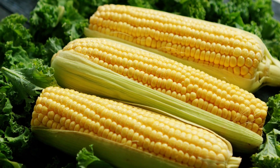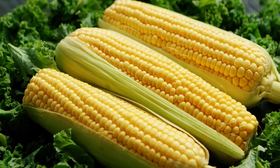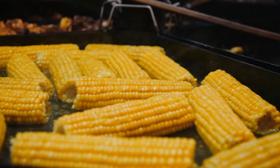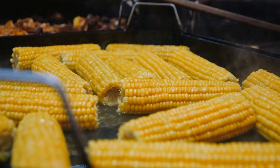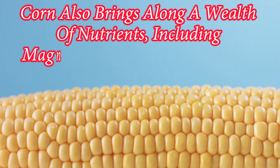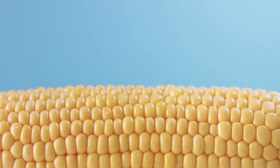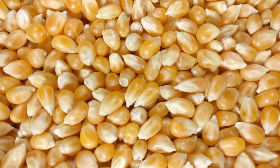4. Corn. Corn, whether on or off the cob, is a melatonin-packed delight. With abundant melatonin and tryptophan, it goes beyond being a tasty side dish. Corn also brings along a wealth of nutrients, including magnesium, fiber, antioxidants, and vitamin C. It's a cornucopia of sleep-inducing goodness.